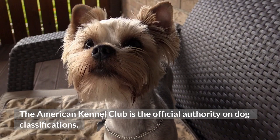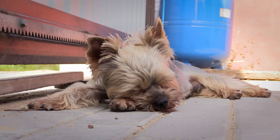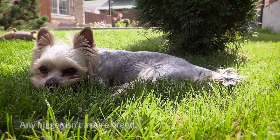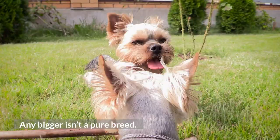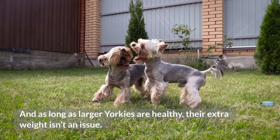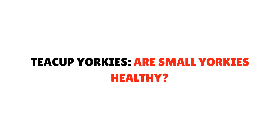Yorkie puppy size — how much do Yorkies weigh? The American Kennel Club is the official authority on dog classifications. Along with defining what a pure-breed dog looks like, they divide them into different categories based on size. Yorkies fall under the toy group. Under AKC rules, a Yorkshire Terrier can only go up to 7 pounds — any bigger isn't a pure breed. But since animals don't live by arbitrary regulations, quite a few weigh more, and as long as larger Yorkies are healthy, their extra weight isn't an issue.